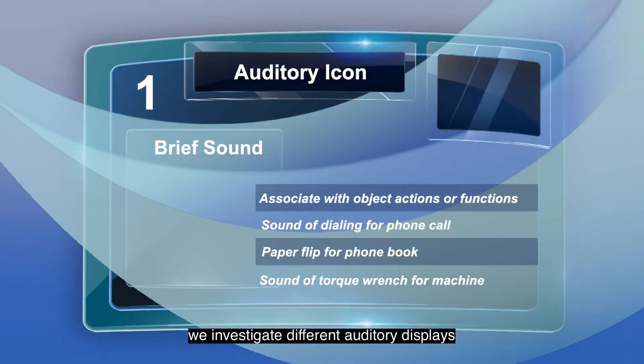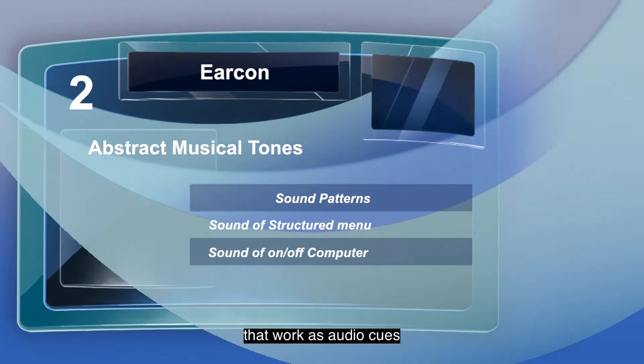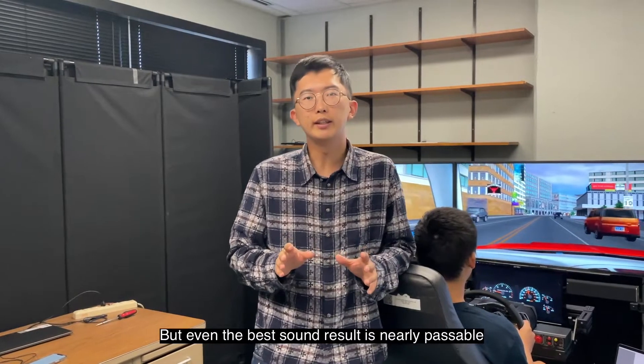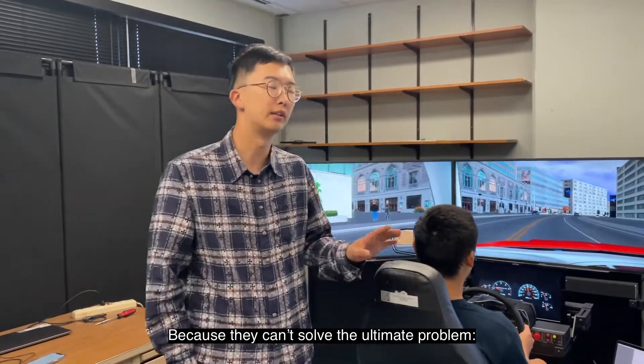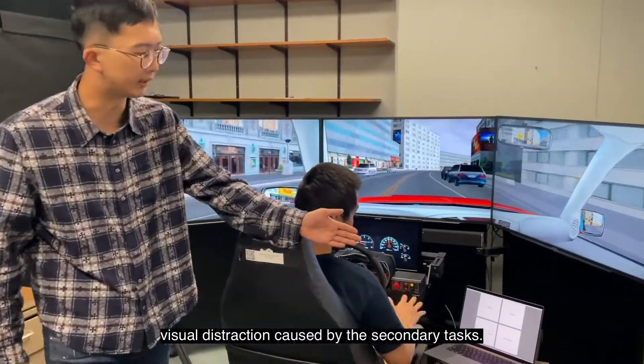In this lab, we investigate different auditory displays that work as auditory cues to help the user locate different menu items. But even the best sound result is nearly not suitable for actual product development, because they can't solve the ultimate problem: the visual distraction caused by secondary tasks.